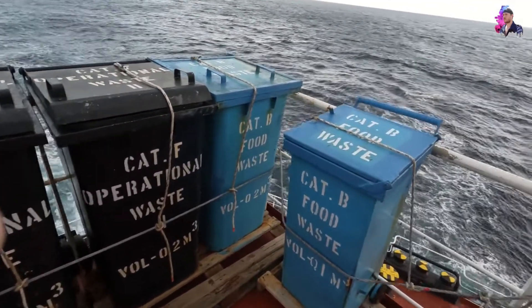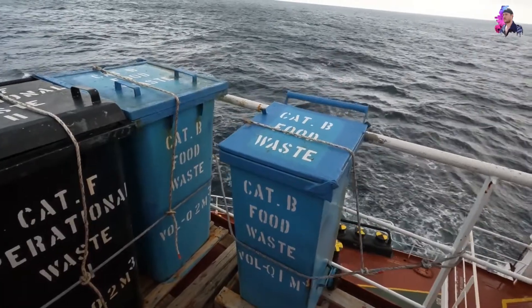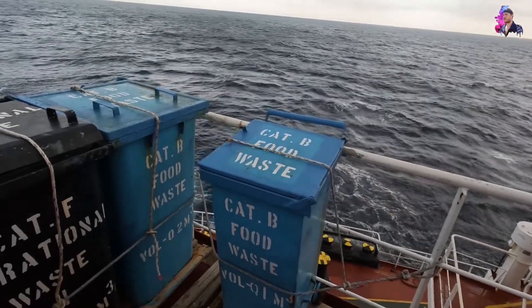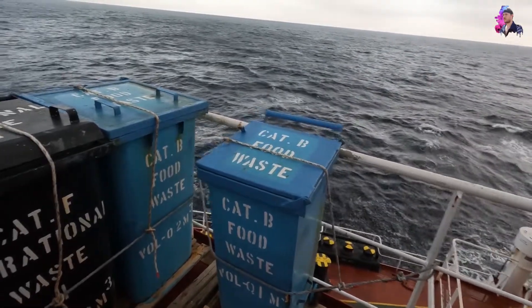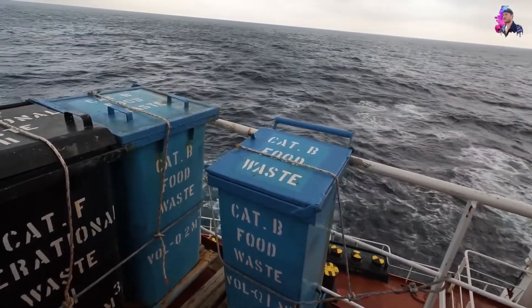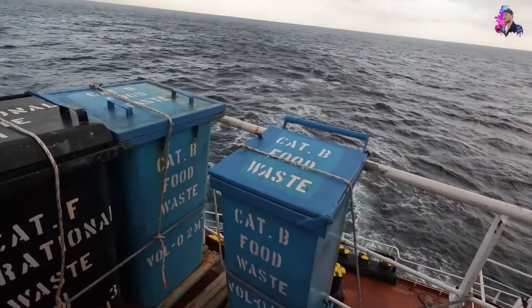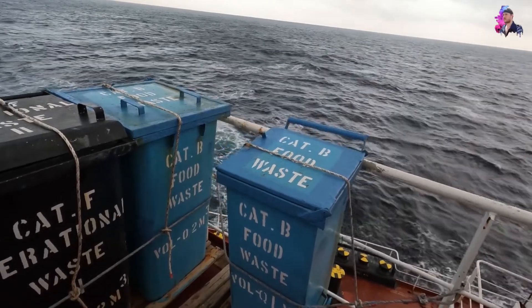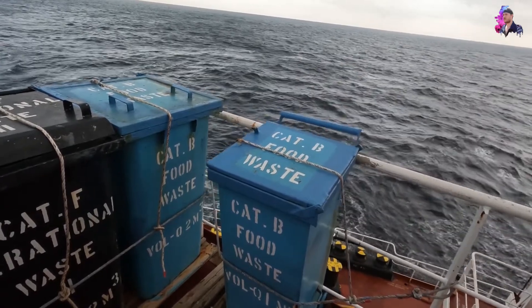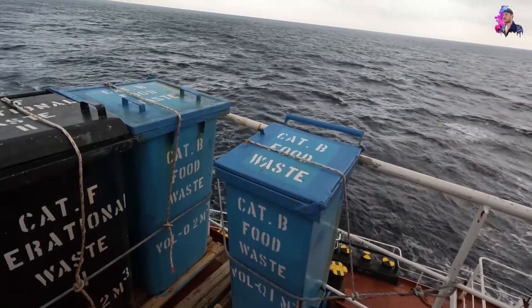Another type of garbage is the blue bin — food waste. This bin is used whenever we are in port or between zero and 12 miles from the port. You are not allowed to throw garbage in the water there. If you are further out in the ocean it is allowed, according to IMO regulation, to throw food waste in the ocean — you just have to record it in the logbook with the GPS position on board the ship and the quantity that you have thrown.